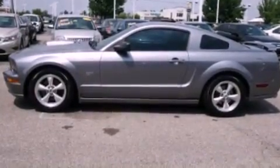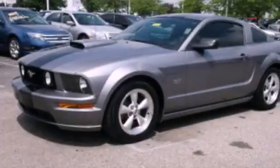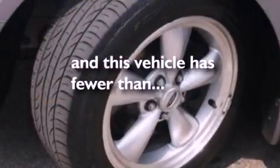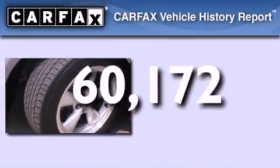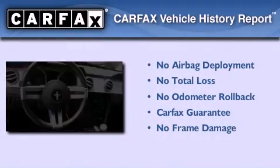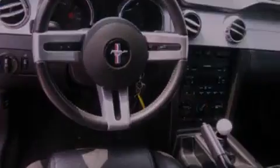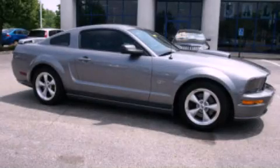An engine immobilizer theft deterrent system, traction control, air conditioning, and this vehicle has less than 61,000 miles. Not to mention that this Ford qualifies for the Carfax buyback guarantee. This vehicle is sure to sell fast — call and arrange your test drive today.